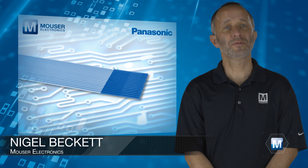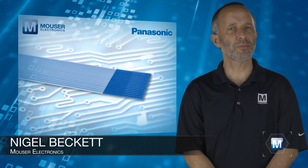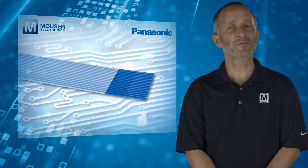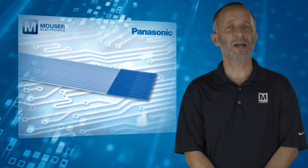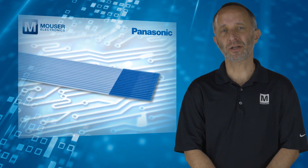In the 1970s, flat flexible cables were adopted as a standard interface to jump up between printed circuit boards. These connectors have been refined and developed over the years to meet the demands of engineers, to help them design the latest consumer and industrial devices.